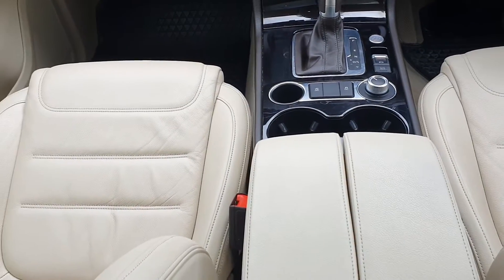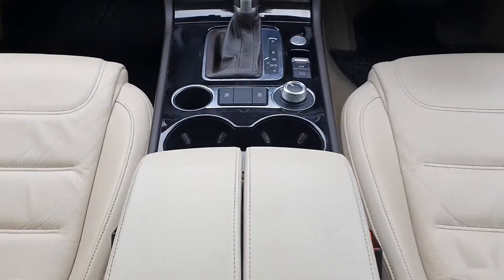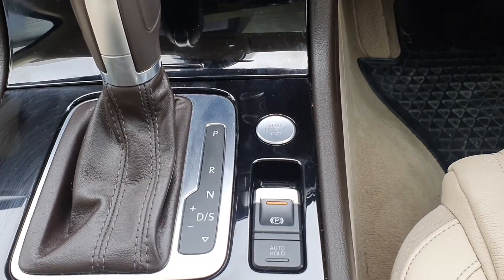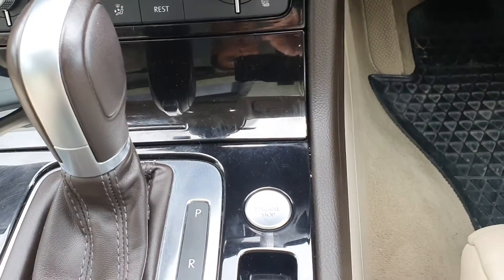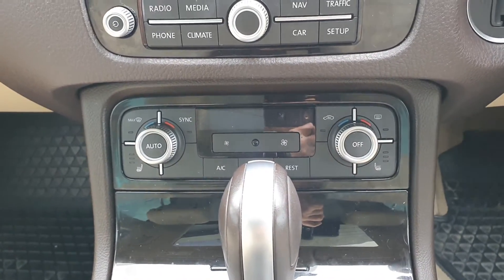Taking you inside the car, as you can see you've got your gorgeous cream leather upholstery, armrest, automatic gearbox with your electronic handbrake, auto hold, start and stop engine button, and you've got your air conditioning with your heated seats.